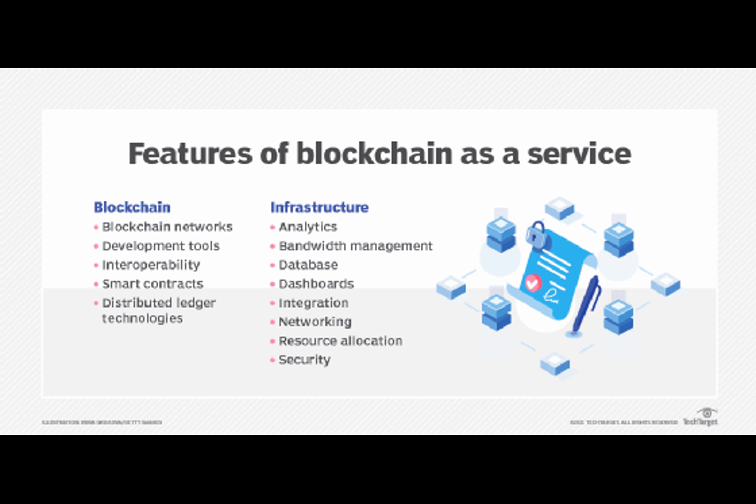Furthermore, blockchain opens up new business models and revenue streams. In the SaaS industry, blockchain enables lower costs by eliminating the need for centralized infrastructure. This decentralized model also reduces the risk of single-point failures. Imagine a blockchain-based electronic health record system offering secure and transparent healthcare data management, or a supply chain platform powered by blockchain ensuring secure and traceable movement of goods.